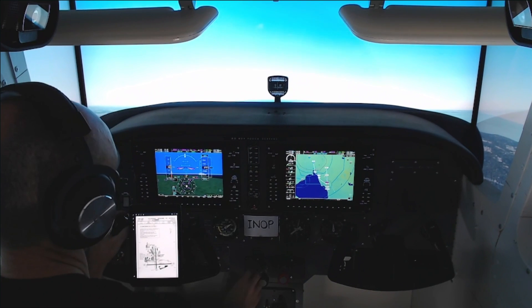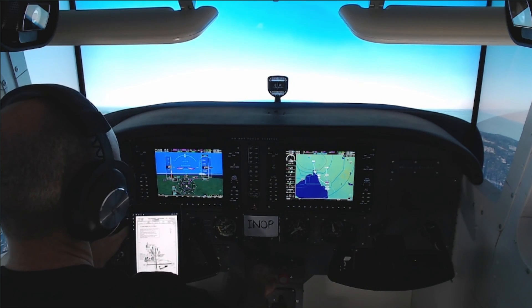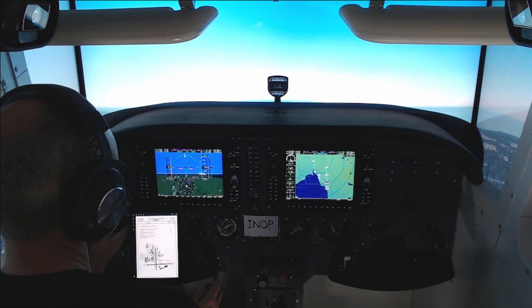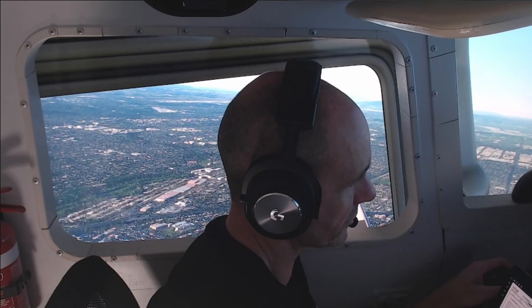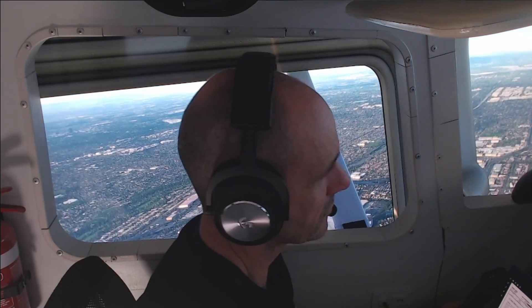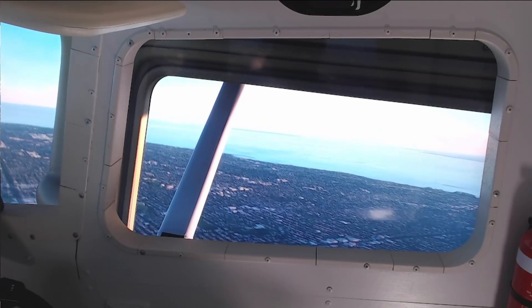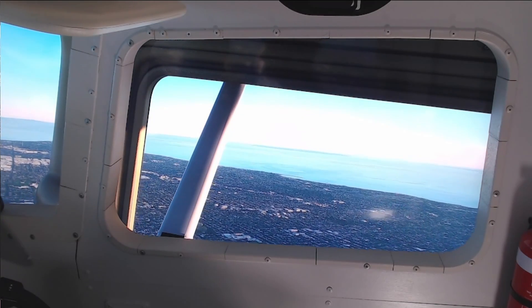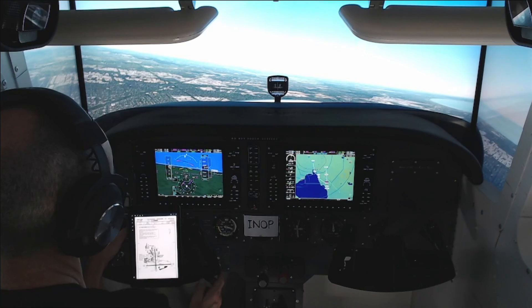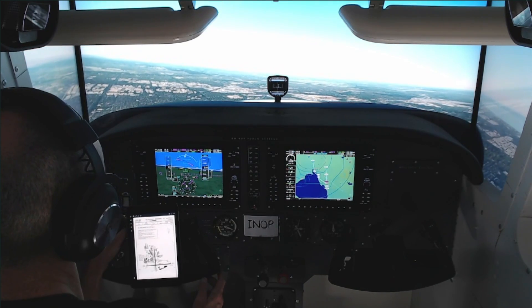Descent, QNH 1026, Moorabbin Airport, landing runway 17R. Descend to 1,000 feet for Victor Hotel Juliet Alpha Echo. Descend to 1,000 feet, QNH 1026, runway 17R, for Victor Hotel Juliet Alpha Echo.